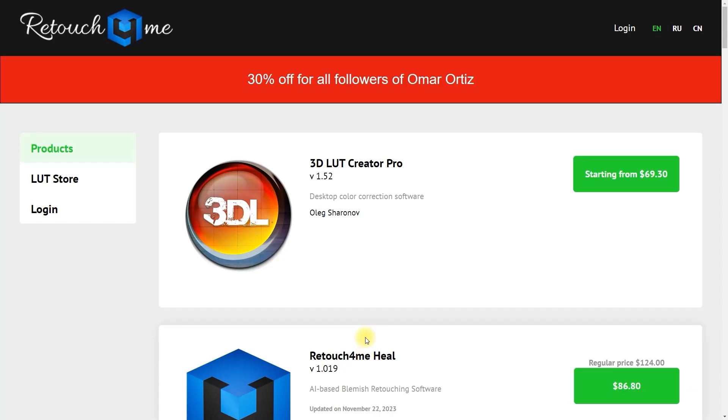Click the link in the video description to get 30% off on your next purchase, or use my coupon code ORTIES20 at checkout.